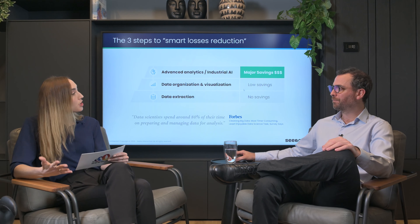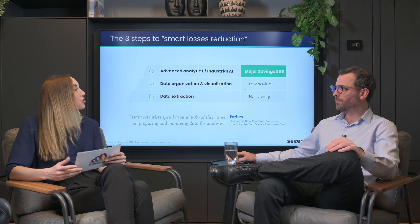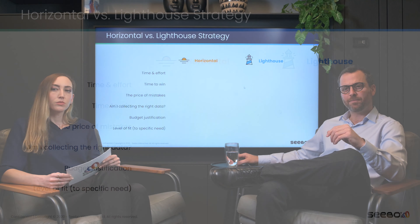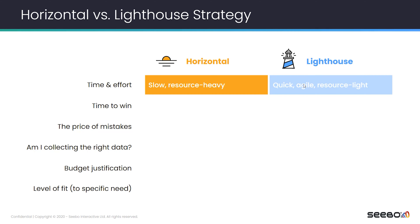So that's really interesting, but how does this answer the question regarding which approach should a manufacturer choose? Now when we know what the journey is, let's compare between the two strategies. Here we have the horizontal strategy and here we have the lighthouse strategy. With the horizontal strategy, when we look at time and effort, that would be slow and resource heavy — we need to deploy layer by layer across all the organization — while the lighthouse strategy is simply taking one production line and in an agile way deploying it, taking it from 0 to 100.